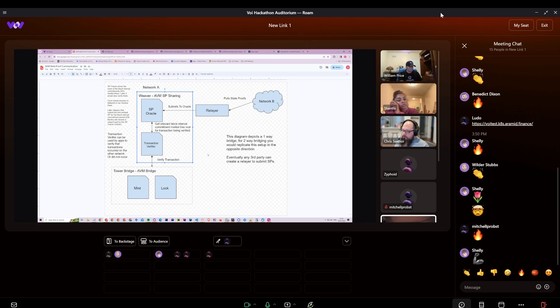The difference is the fact that it uses state proofs to do the verification, whereas with a centralized bridge or Ludo's implementation, you need soldiers or guardians to verify that a transaction has occurred — usually with some consensus among them. The main difference here is that you're using pure mathematics to verify that something happened, as opposed to having to trust entities. The goal is to be fully decentralized — not depending on any single entity to facilitate the verification.